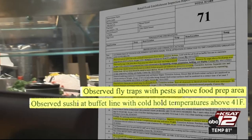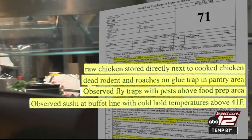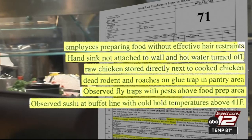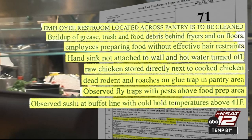Fly traps with pests stuck to them were found right above the food prep area. There was a dead rodent and roaches stuck to a glue trap in the pantry. Raw chicken was being stored next to cooked chicken. They had numerous plumbing problems that needed to be fixed. Employees weren't wearing hair restraints and the kitchen needed a deep cleaning.